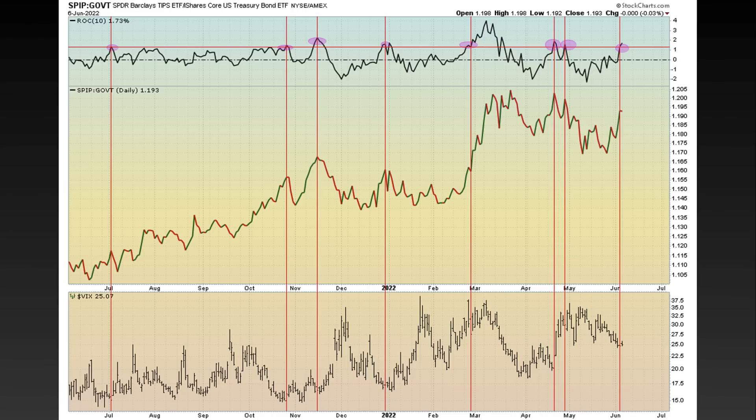Another one to call out is this indicator — it's been a good leading indicator for finding volatility. You can see every time those pink highlights appear, that was when the rate of change between SPIP and GOVT went up to around 1.3, which it had just tagged recently — volatility was not too far behind and kind of popped from those levels. Today volatility was rather flat — we had a little bit of a pop, but it didn't really have too much of an effect on the market other than erasing some of its gains early on. So it's still a little too early to tell.